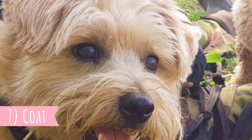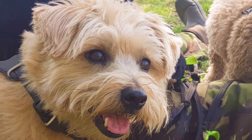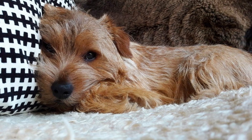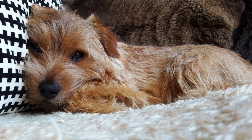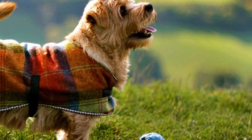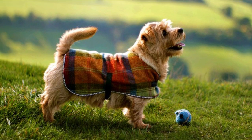7. Coat: The official FCI breed standard describes the Norfolk Terrier's coat as hardy, wiry, straight, and lying close to the body. The coat should be longer and rougher on the neck and shoulders, while the hair on the head and ears is shorter and smoother. You can find this breed in all shades of red, wheaten, black and tan, or grizzle.